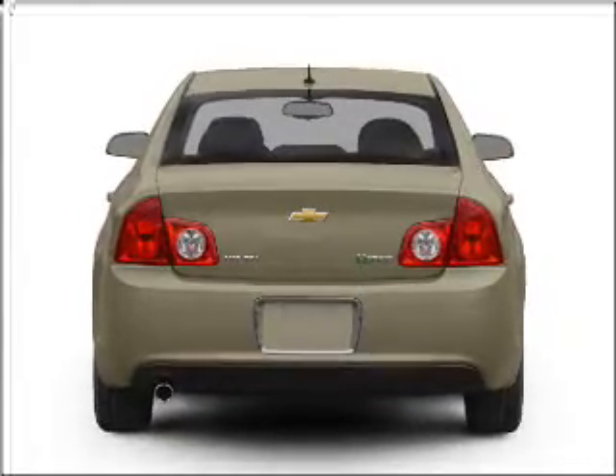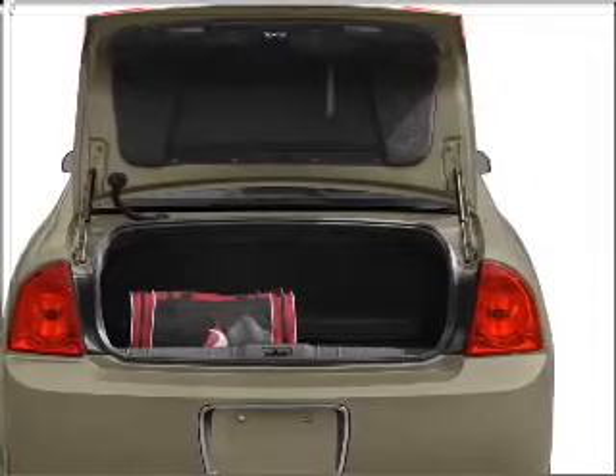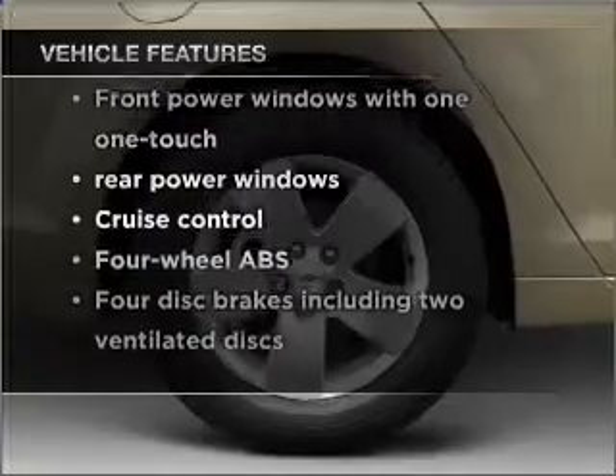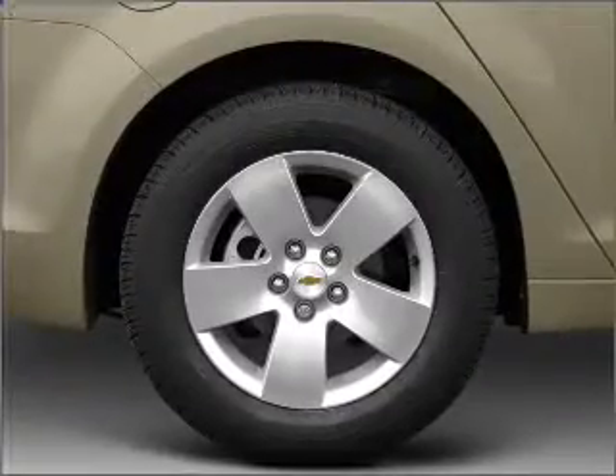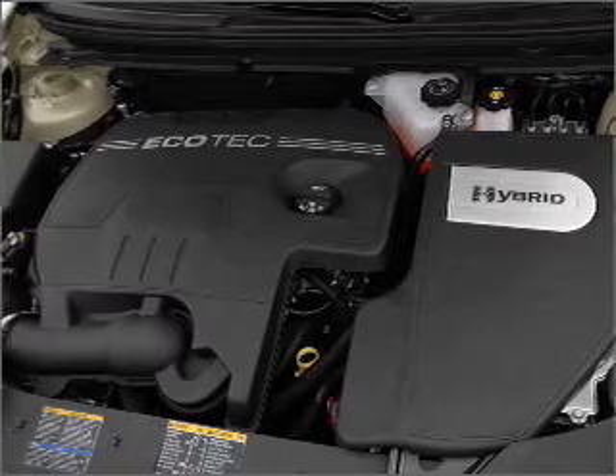Stand out from the crowd with premium wheels. The anti-lock braking system will keep you safe on the road. Plus, enjoy these notable features included in this vehicle: air conditioning, power windows, power steering, cruise control, an alarm system, and an AM-FM stereo with a CD player.